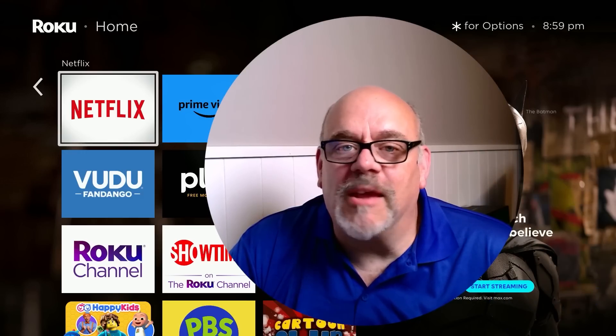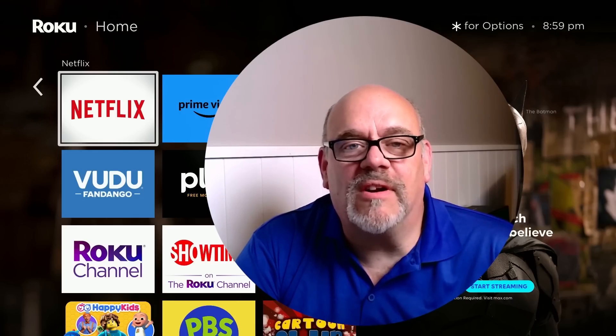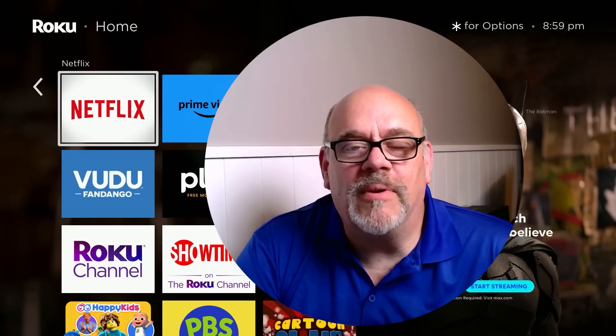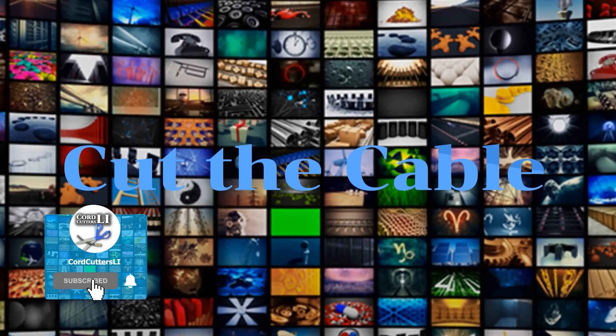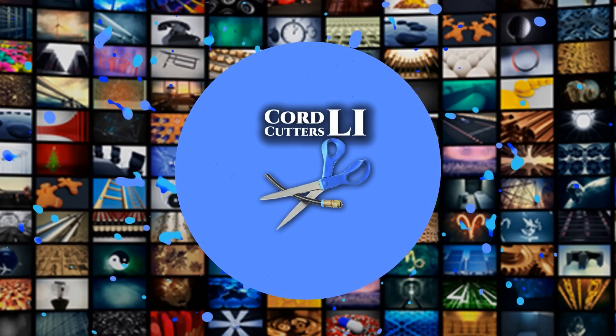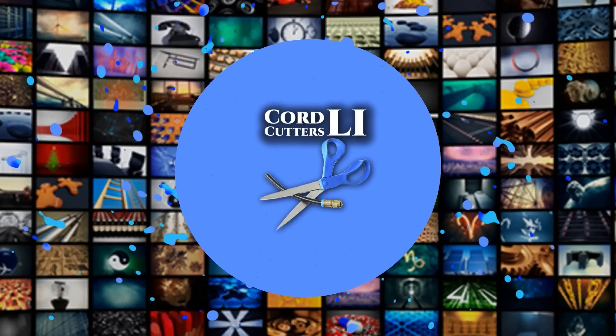So there you go — a whole bunch of settings you may or may not have known about on your Roku streaming device. If you enjoyed what you saw here today, please click the like button, subscribe to the channel, and share this and all of your favorite Cord Cutters Ally videos with your friends. This helps get my videos shown to more people on YouTube and helps support the channel. Thanks for watching. I'll see you next time.